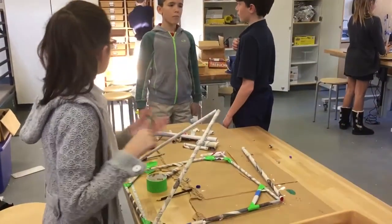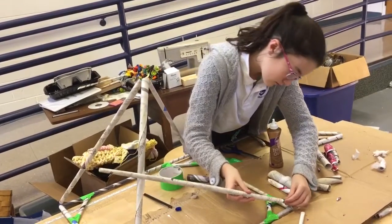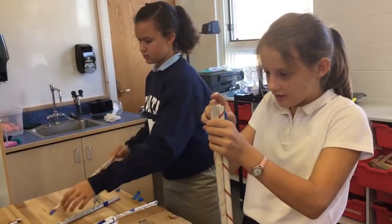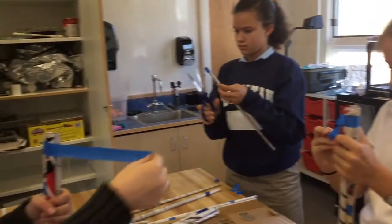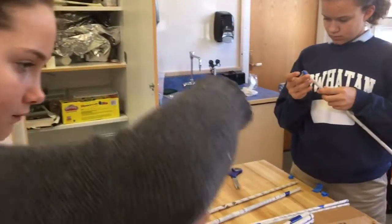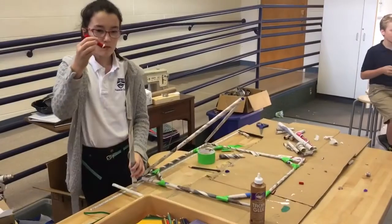For example, when we started building, the kids realized they need to build triangles for strength, and they suddenly needed the Pythagorean theorem, so they had to actually look up and double check numbers to make sure that if they want a right angle, they've got to have the right measurements. There's a lot of precise measurement going in, and they had to re-measure, and they sometimes discovered that if they didn't measure it quite right, they had to start over.